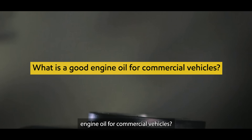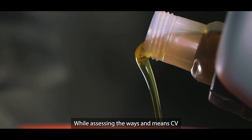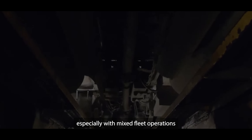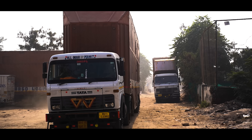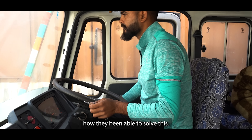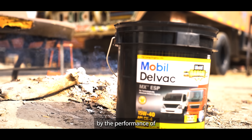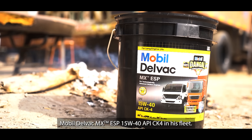What is a good engine oil for commercial vehicles? We had this query while assessing the ways and means CV owners can reduce their cost of ownership, especially with mixed fleet operations in today's BS6 era. Our search led us to people who face the same concerns every day. We met a commercial fleet owner who is quite impressed by the performance of Mobil Delvac MX ESP 15W40 API CK4 in his fleet.